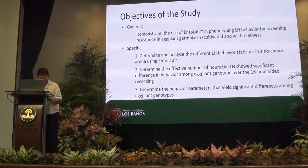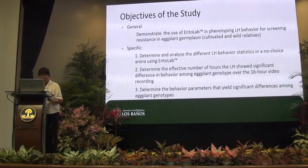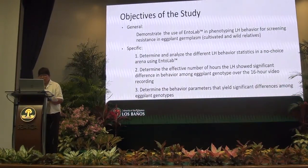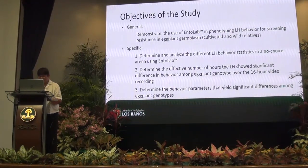The objectives of this study are: first, to demonstrate the use of the Entolab in phenotyping leafhopper behavior for screening resistance in eggplant germplasm, including cultivated and wild relatives. Second, to determine the effective number of hours that the leafhopper would show significant difference in behavior among eggplant genotypes over a 16-hour video recording. And third, to determine the behavior parameters that would yield significant differences among the eggplant genotypes.